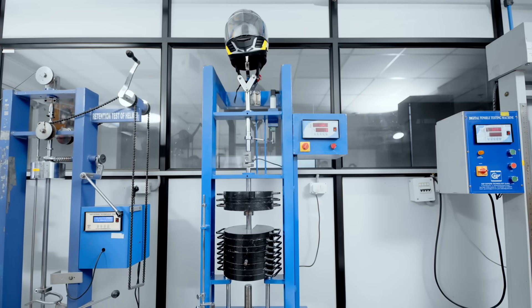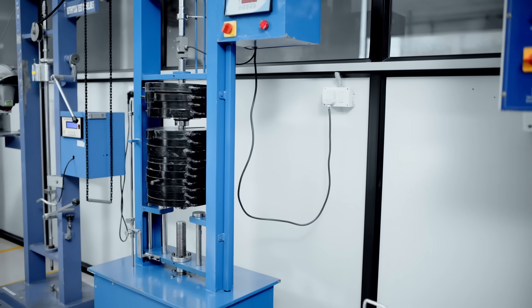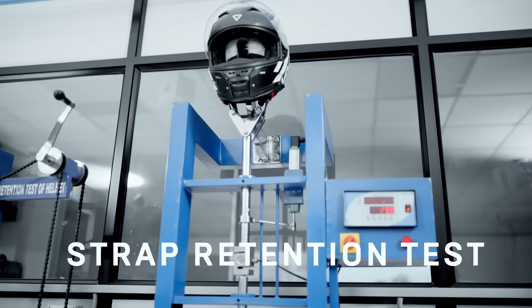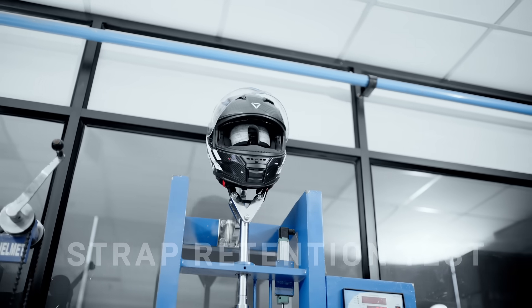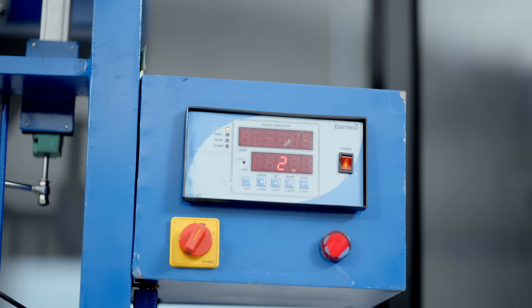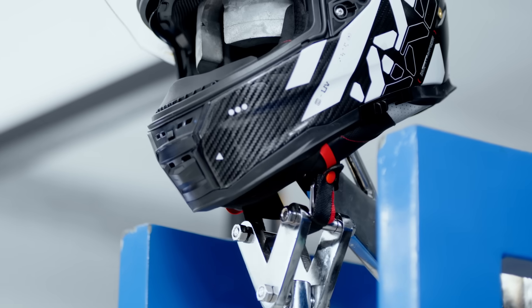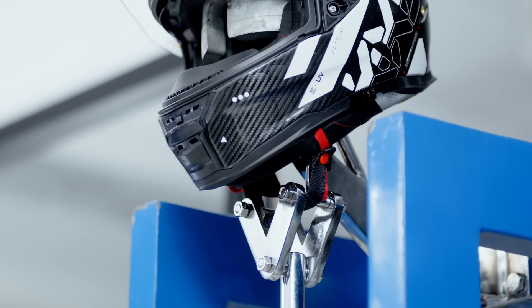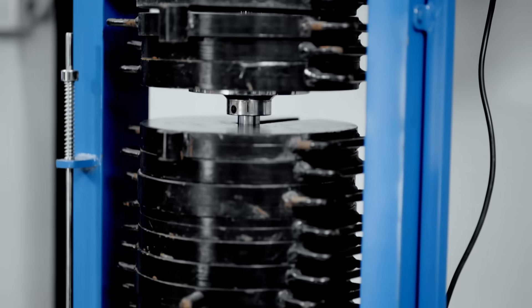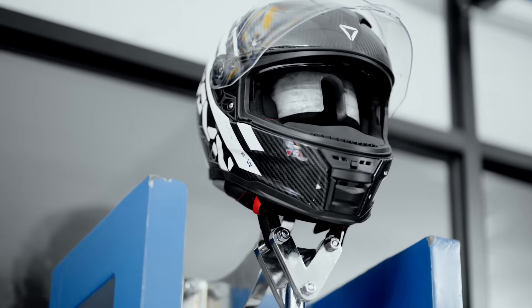When weight is added and the strap must hold, some brands fail the attempt. But we pushed our limits here as well. In the retention test, heavy loads are applied to the chin strap, simulating the violent pull of an accident. The strap must not break, slip or stretch beyond safe limits. Our helmets withstood extreme forces, holding strong under pressure — proving that in the toughest of moments, the UV CrossFit stays secure when your life depends on it.